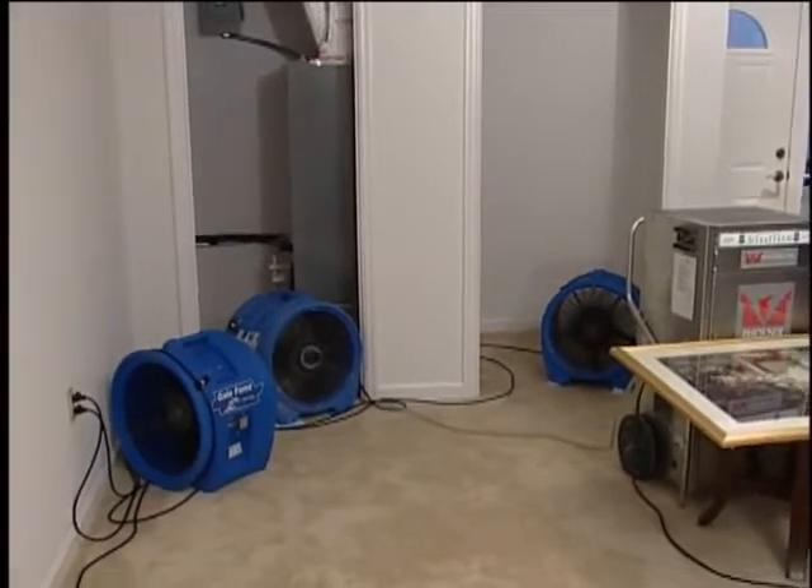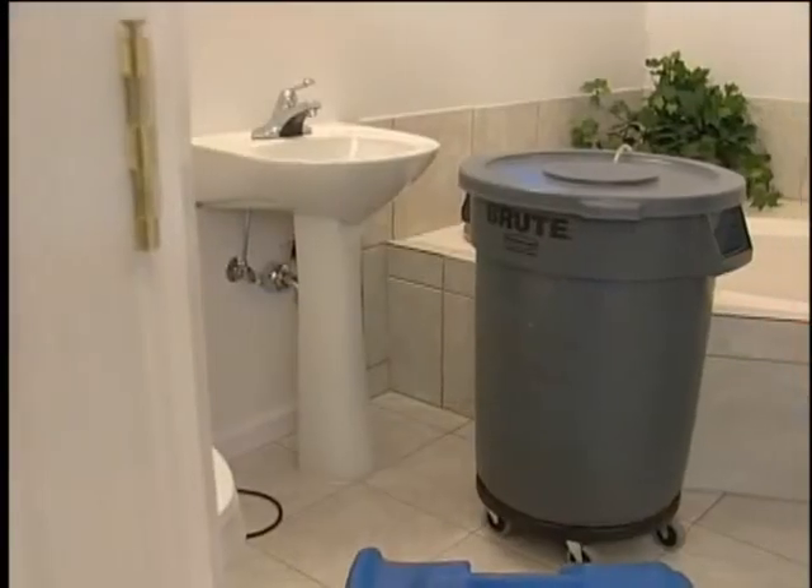I guess they know what we know. When you learn how to apply the science of drying in Jacksonville, Florida, you can dry a building anywhere.